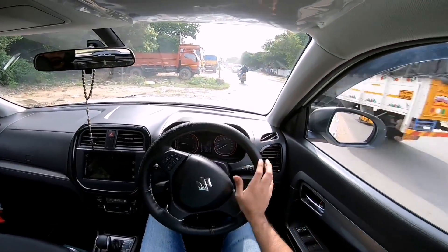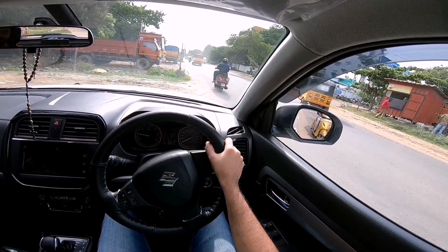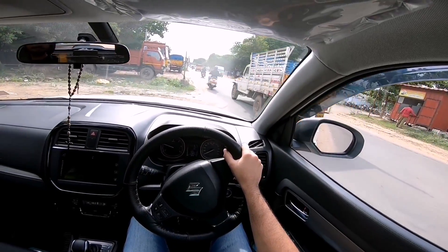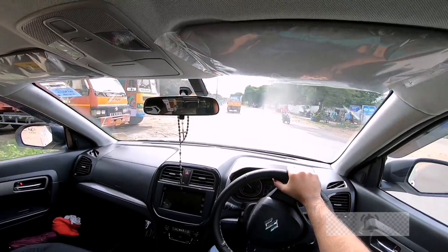Driving the Vitara Brezza, the first thing you notice compared to modern cars is how light the steering wheel is. The steering is really very light and this makes driving in the city very easy.